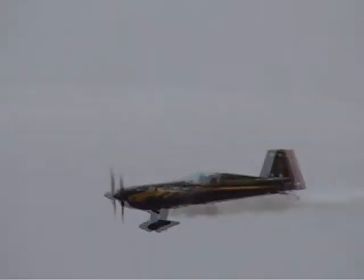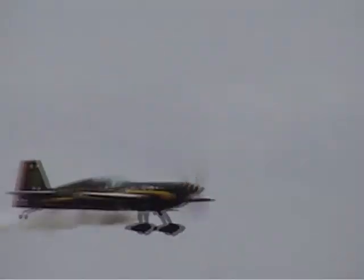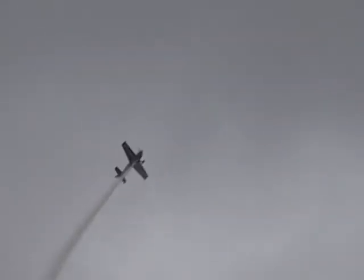You can check out Patty's website at pattywagstaff.com. Again, rolling the airplane on the upline, doing a rolling one-half Cuban-eight. Fighting the wind, doing a great job of avoiding getting into those clouds. Watch her as she does now the other half of the rolling Cuban-eight.